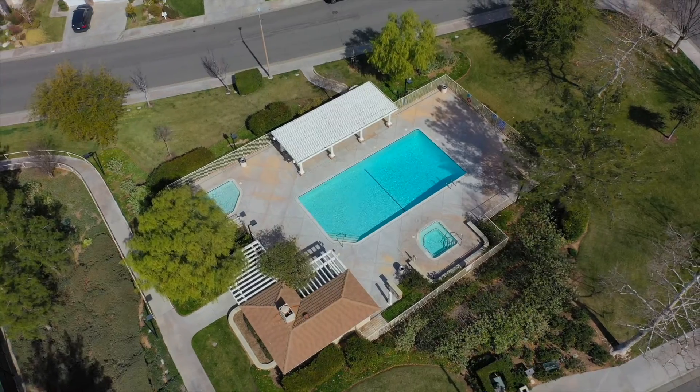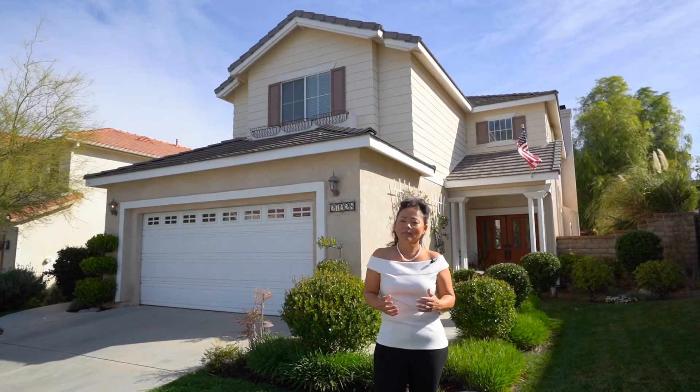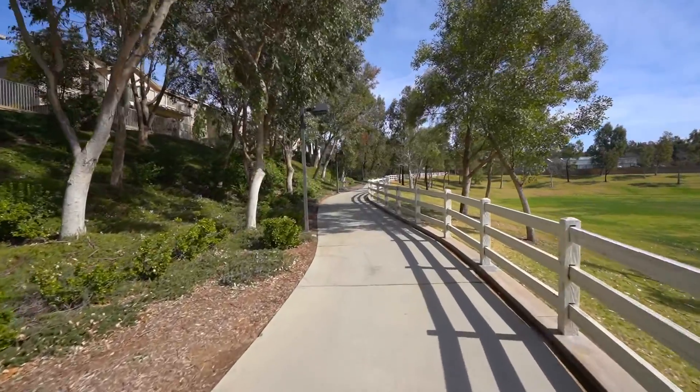The amenities include three swimming pools, tennis courts, half basketball court, and a clubhouse. And the best part, it has a large neighborhood park and miles of developed trails in the Paseo. Let's go take a look.